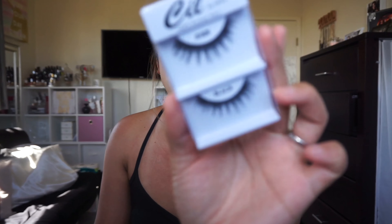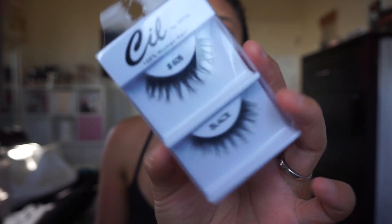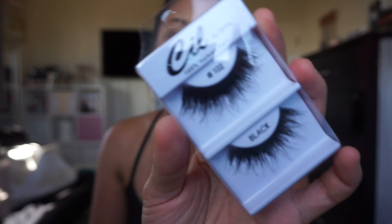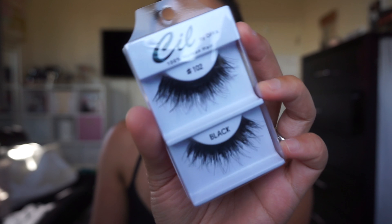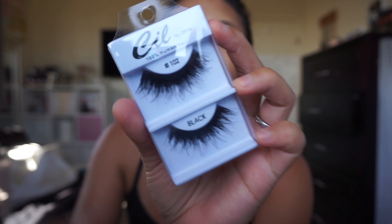At Jean's Warehouse I got these Syl Human Hair Lashes in 605. I thought these were really nice — you guys know I like my wispy lashes. The 102 is more dramatic, which is good for nighttime, going out with friends, clubbing, going to a bar, or karaoke. These are really cute — they're dramatic but wispy at the ends.